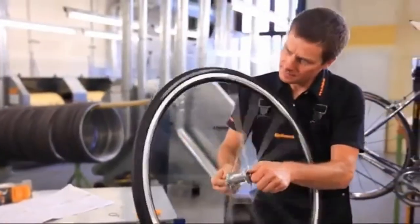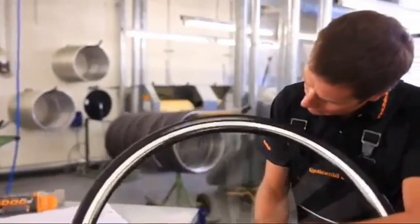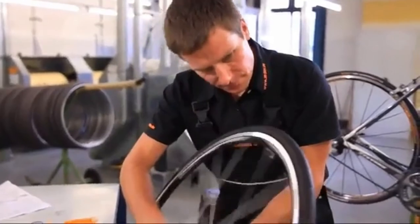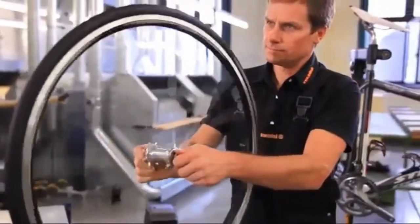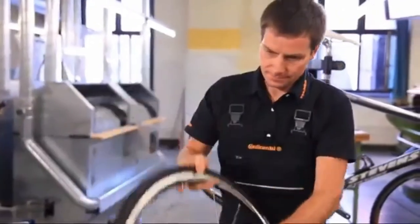The Continental Gatorskin is one of the most popular winter training tires due to the keen pricing and DuraSkin puncture protection. Without the Black Chili compound used in other more expensive Continental tires, the Gatorskin grip suffers, but on dry roads it is hard to tell the difference. The Gatorskin, manufactured with a durable carbon black mixture, is as comfortable on the way to work as it is training for road races.